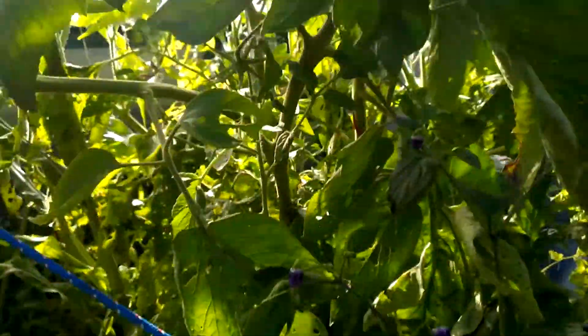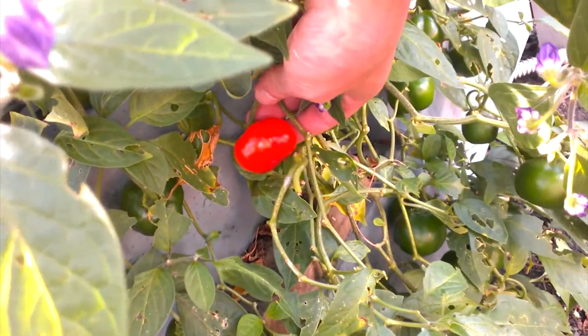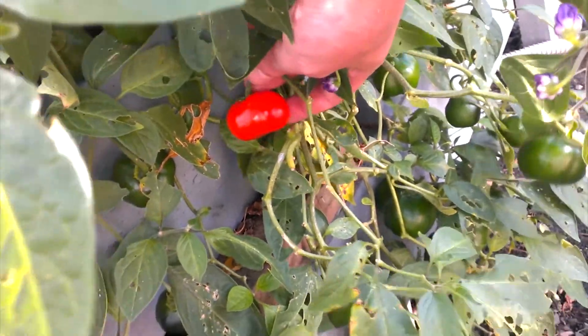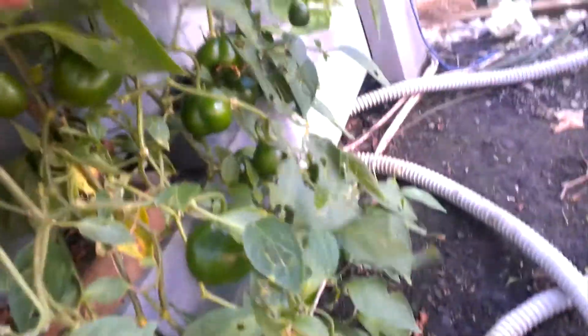More tomatoes everywhere. Down here we have some chili — I'll put the name in the description, can't remember off the top of my head. Quite hot, but there's lots of them in here.